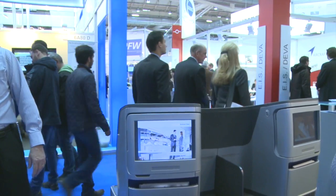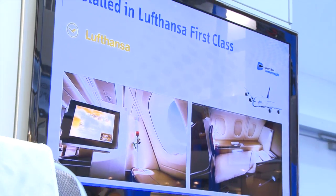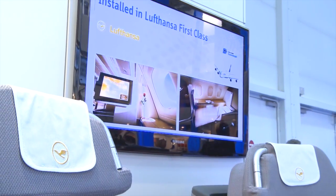We are here at the Aircraft Interiors Expo 2013 in Hamburg. I'm sitting in the Lufthansa business class seat. There are a lot of components of DORNIER technology in this seat, and I want to show you the new passenger control technology.